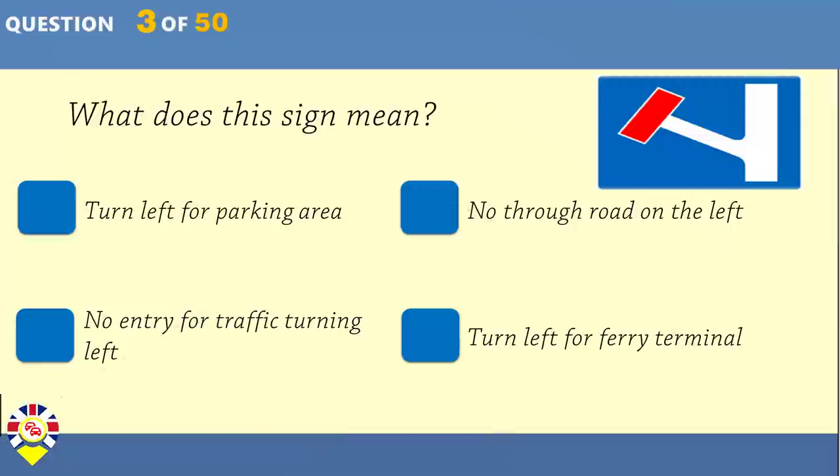What does this sign mean? Turn left for parking area. No through road on the left. No entry for traffic turning left. Turn left for ferry terminal.